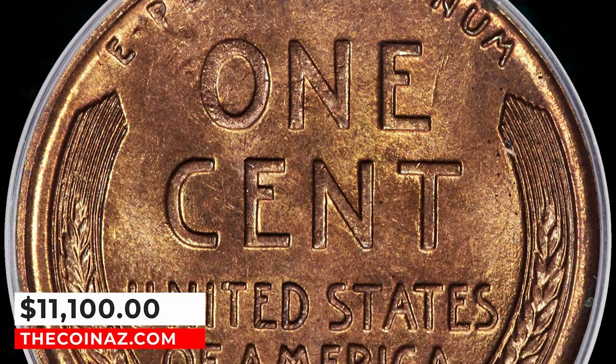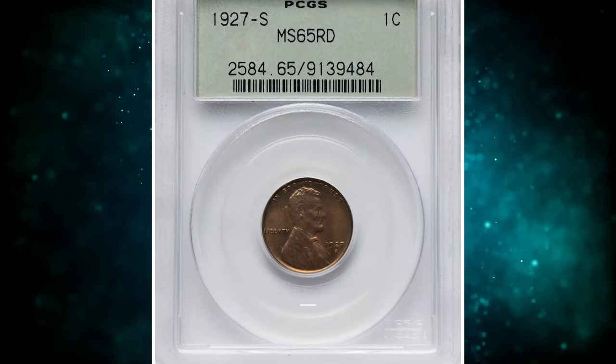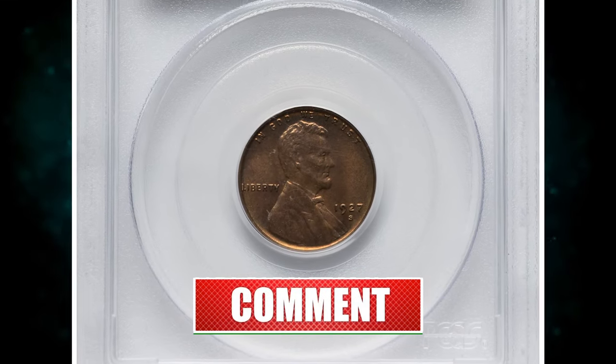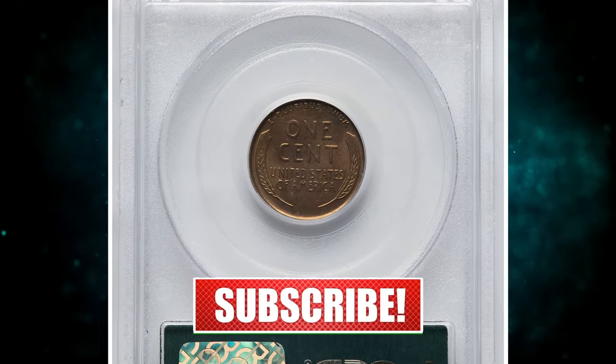That wraps up our exploration of 7 rare coins worth a lot of money in today's market. If you enjoyed this video and want to stay updated on all things numismatic, give us a thumbs up, hit that subscribe button, and ring the notification bell so you never miss out on our future coin adventures.